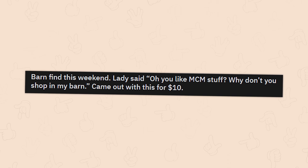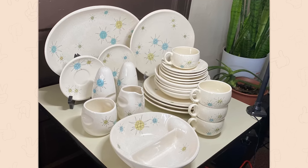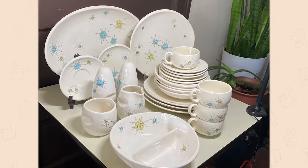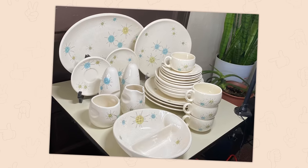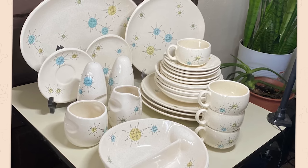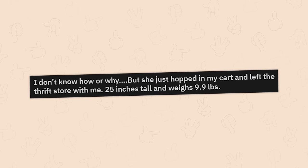A barn find this weekend — the lady said 'oh you like MCM stuff, why don't you shop in my barn?' Came out with this for ten dollars. Holy crap. That's the type of thing I'm looking into for other tattoos — is that old starry retro-futurist style? I think that's what I'm talking about here, those little stars everywhere, I want to get some tattoos based off of that really bad.